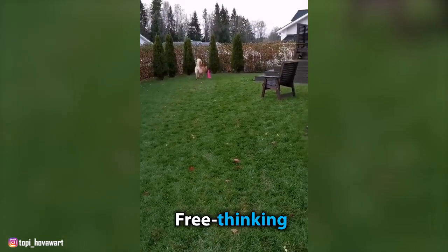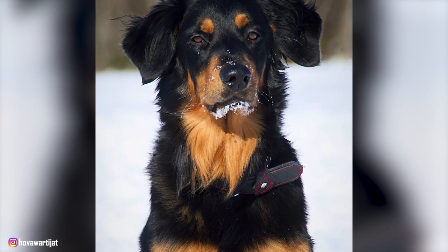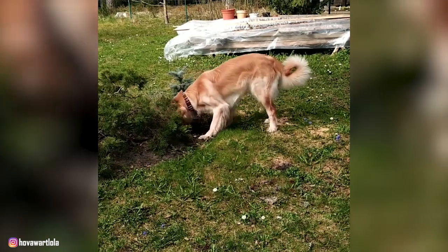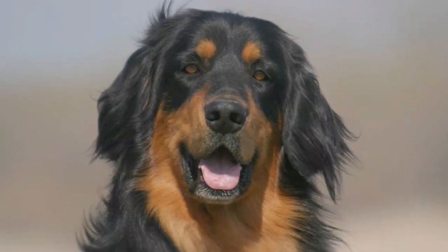These dogs are extremely intelligent, free-thinking, and loyal companions for anyone who's up to the challenge of fulfilling their high exercise and training needs. So if you're looking into getting a Hoverwurt puppy, you've come to the right place. In this video today, we'll tell you everything you need to know about the breed, from their behavior and temperament to their grooming and health issues. So without further ado, let's start our list of top 10 interesting facts about the Hoverwurt.